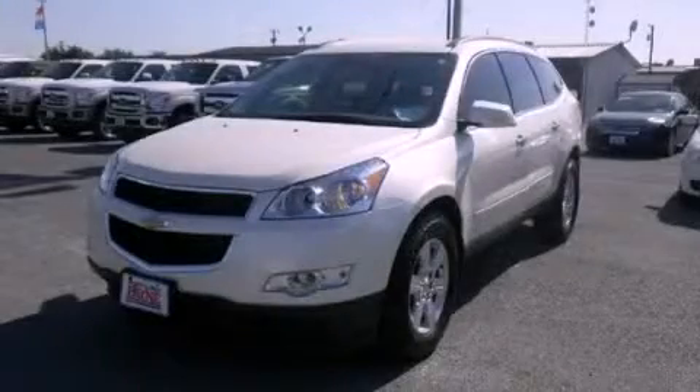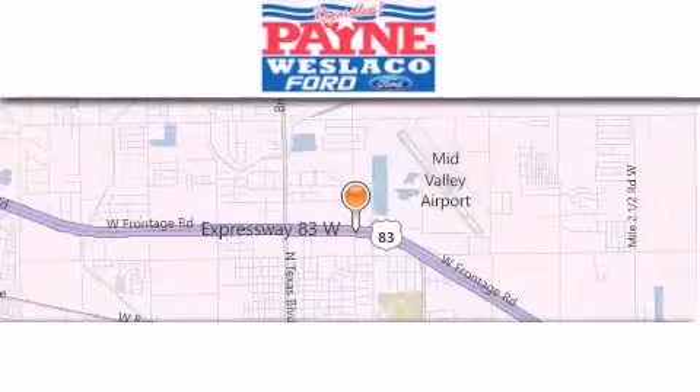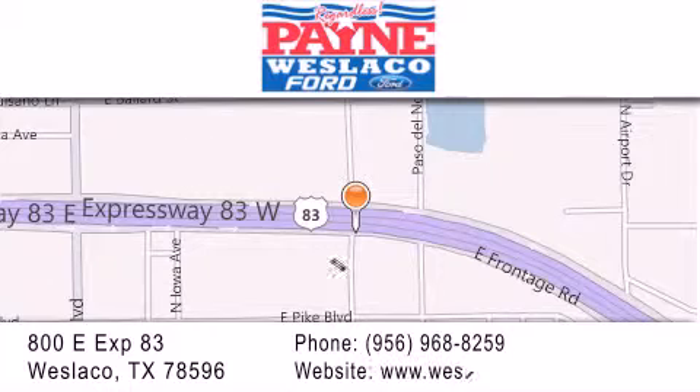Call or visit us right now and arrange your test drive today. Thank you for considering Payne Westlico Ford for your next luxury vehicle. If you have any questions, please visit our website, give us a call, or stop by our dealership at 800 East Expressway 83 in Westlico.